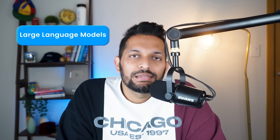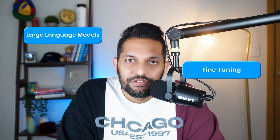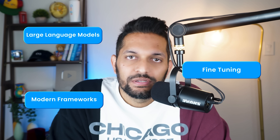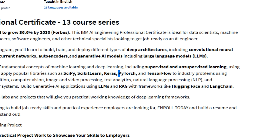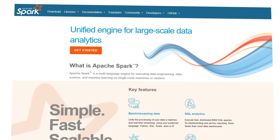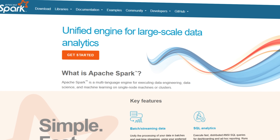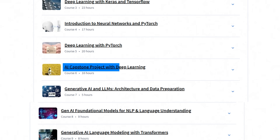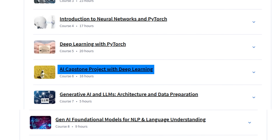You will learn about large language models, how to fine-tune these models efficiently, and how to build AI applications using modern frameworks that companies actually use. The course teaches you how to use tools like PyTorch, TensorFlow, and LangChain — the same tools that AI engineers use in their daily work. You will also learn crucial skills like working with Apache Spark for handling large-scale data processing. The course ends with a capstone project where you solve a real-world problem using deep learning.